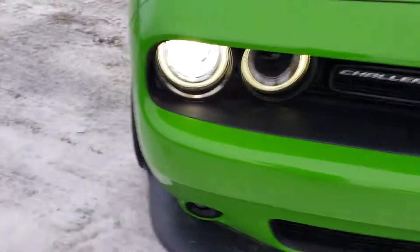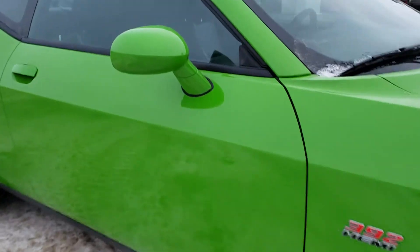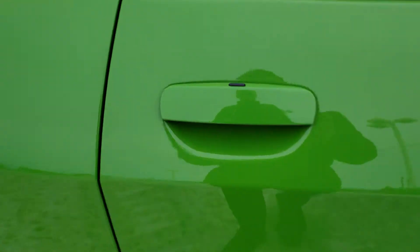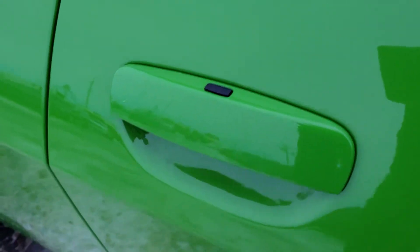Down here on the passenger side, here's another look at the wheels. Nice design on the side view mirrors, and you can see this has keyless entry right there — you push it to lock it and your hand goes under it to unlock it.